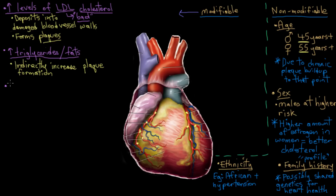High blood pressure, or hypertension, is another modifiable risk factor. High blood pressure damages blood vessel walls through shear stress — the blood pounds against the vessel wall with such force that it causes damage, and that's when LDL cholesterol gets in and starts the plaque buildup.